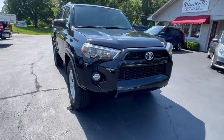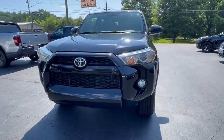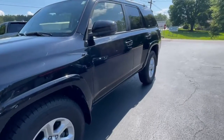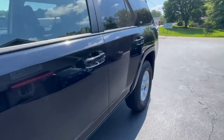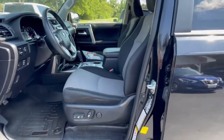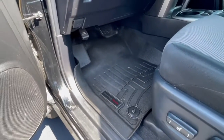Around front, daytime running lights, projector beam headlights, fog lights down below. Factory color keyed fender flares. It's equipped with keyless entry. Bucket seats, power seats, WeatherTech floor mats throughout.